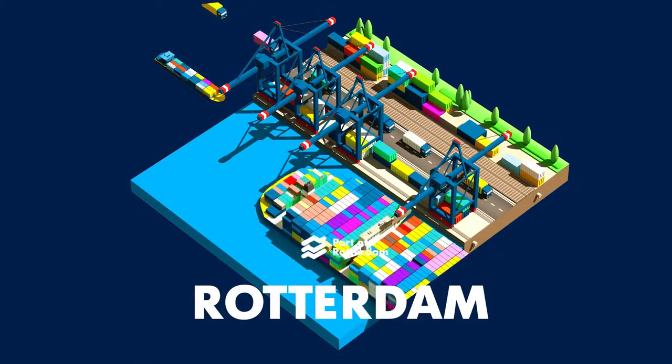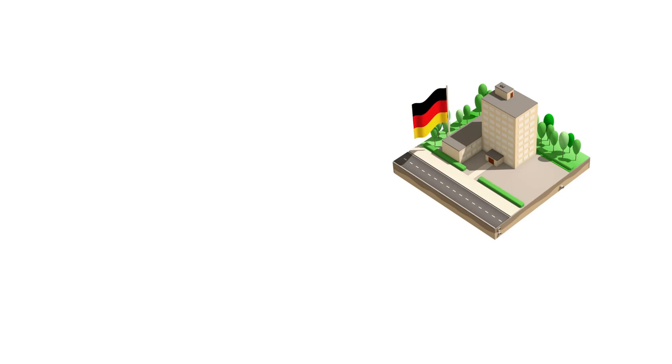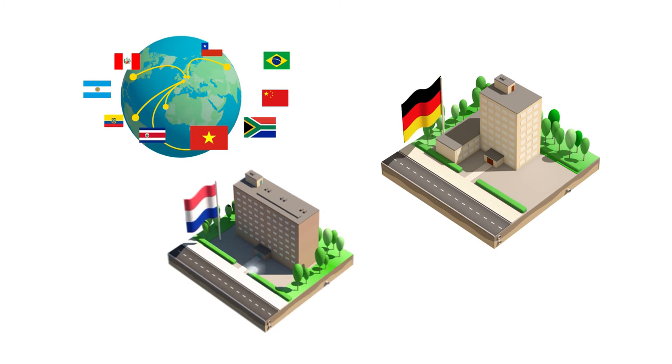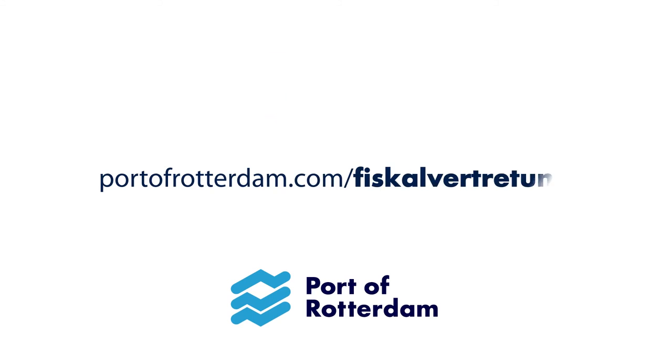Nice and fast, right? Exactly what we think here in Rotterdam as well. To put it plainly, if you are a German company importing goods from outside of the EU and you do not have an office in the Netherlands, choose the port of Rotterdam. Save money, starting from your next shipment.